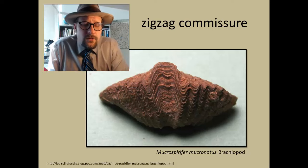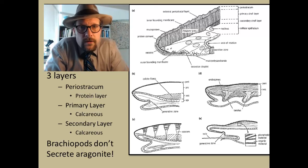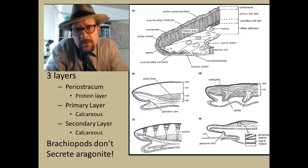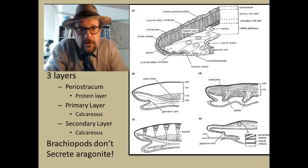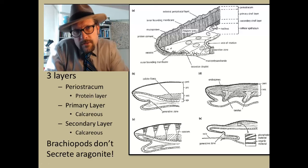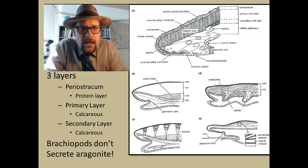Now let's look at how brachiopods grow their shells. There are three layers associated with shell growth. The outer layer, the first to be secreted by the cells, is the periostracum, which is composed of protein. Since it is organic carbon, it tends not to be preserved in the fossil record. The next layer is the primary layer, composed of calcite, laid down on the outer margin of the shell. As the shell grows, a second layer of calcite is laid down, thickening the shell further. An important point is that brachiopods don't secrete aragonite — aragonite is found in bivalves and is the mineral that forms pearls, so brachiopods don't form pearls.